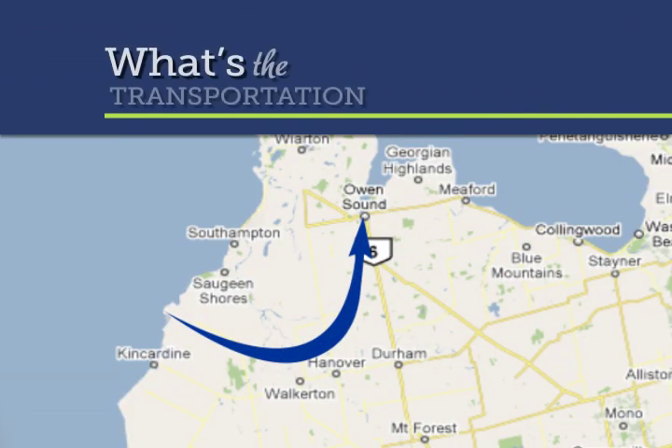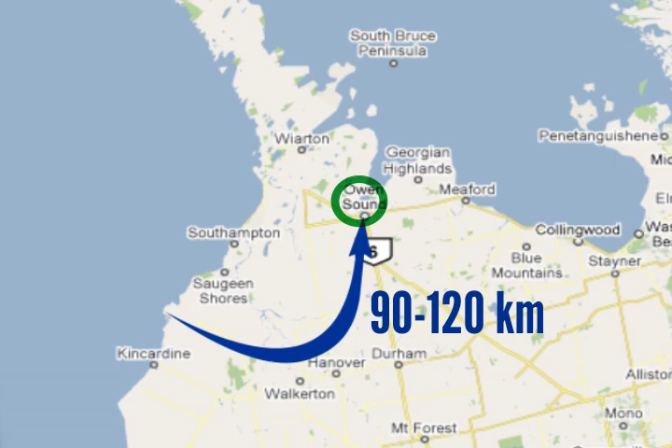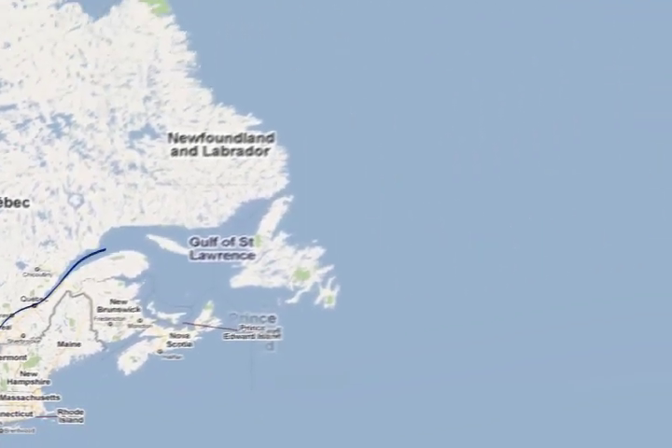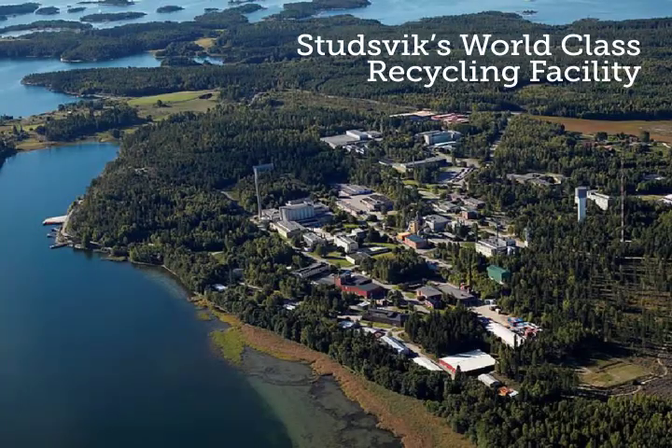The road transportation route being considered includes the approximately 120 km between Bruce Power and Owen Sound. The actual route details are still being assessed to ensure the minimum disruption to other road users and local residents. Once the steam generators are loaded onto the ship in the port of Owen Sound, the ship will transit the Great Lakes and the St. Lawrence Seaway, including the Welland Canal, to the Atlantic Ocean. The ship will follow established, safe routes through the Great Lakes and Seaway. The journey to Sweden is expected to take approximately three weeks. In Sweden, the steam generators will be offloaded and moved to the recycling facility immediately after docking at the Studsvik Recycling Facility Harbor.